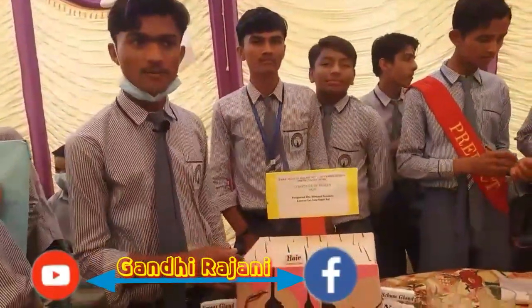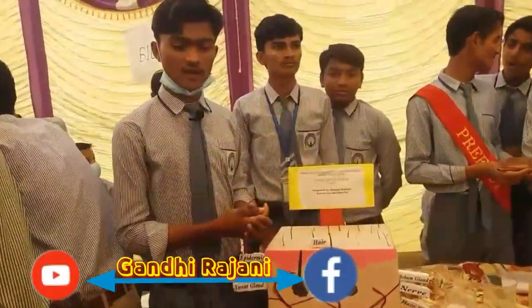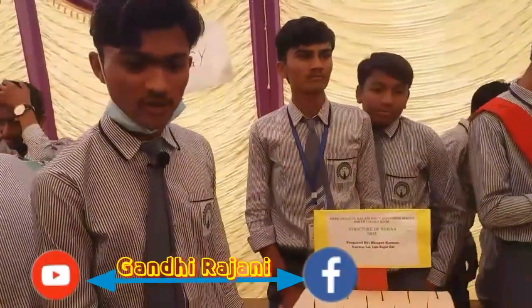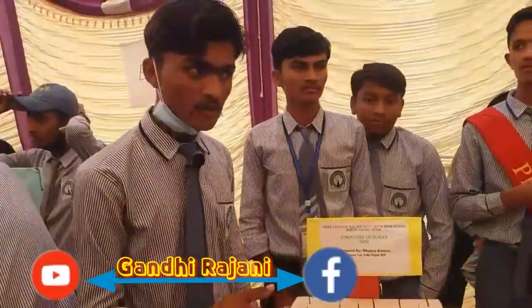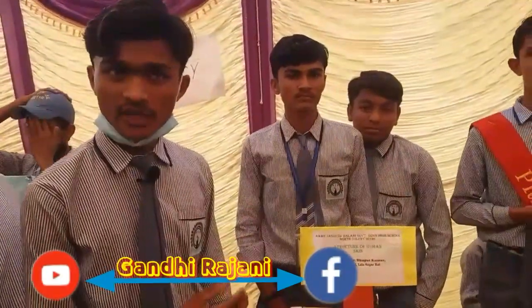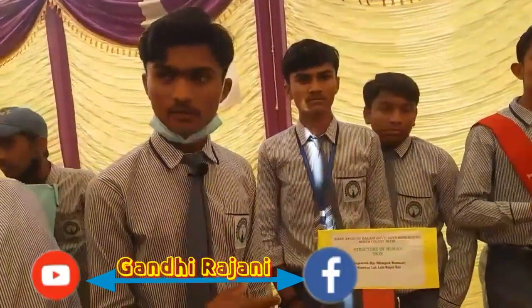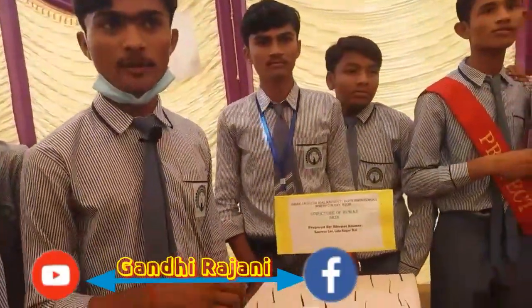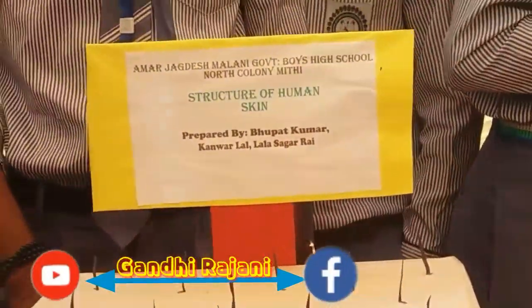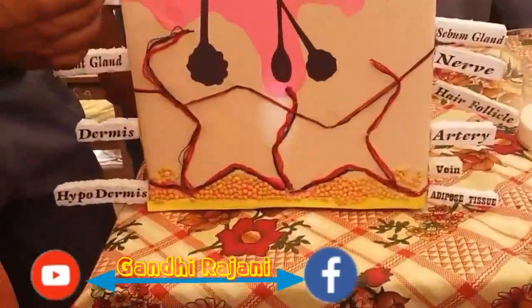The dermis lies between the epidermis and hypodermis and consists of different structures. It contains nerve receptors that detect pressure and pain. The dermis also contains sweat glands, which secrete sweat onto the surface to help maintain temperature. It has arterioles that regulate body temperature, hair follicles, and sebaceous glands, which secrete oils.